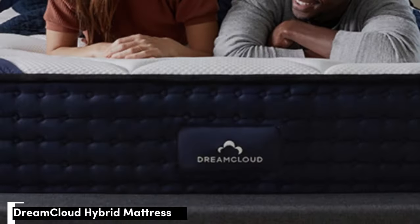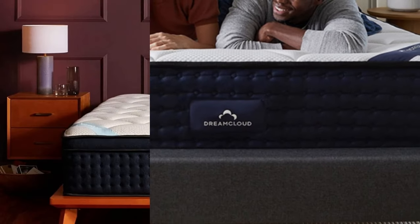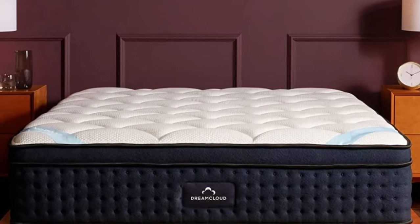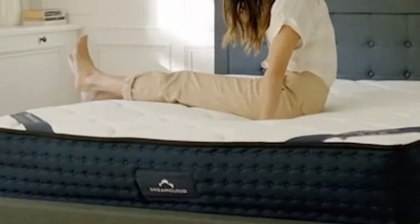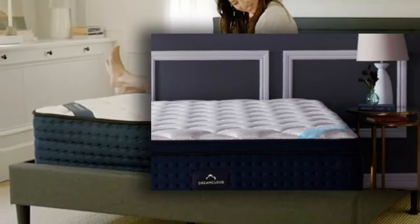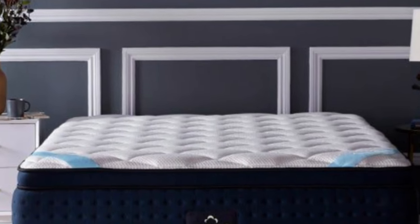Number 1. The DreamCloud's luxurious construction utilizes multiple types of foam along with pocketed coils to give you a comfortable combination of contouring, support, and responsiveness. This makes the mattress a great option if you tend to sink too deeply into your mattress, or if you don't enjoy overly firm sleep surfaces.